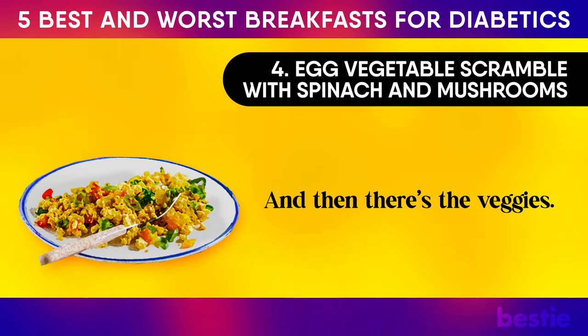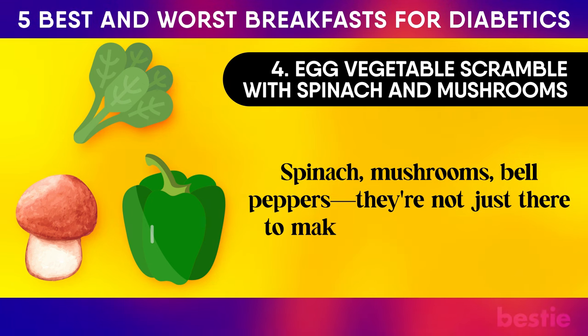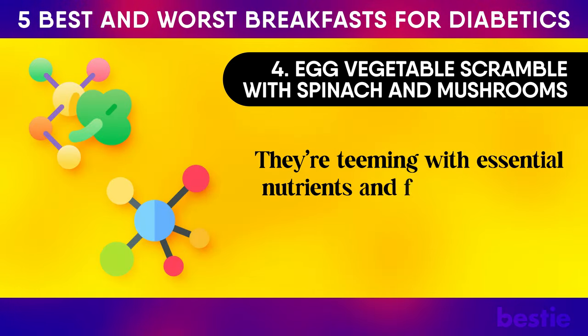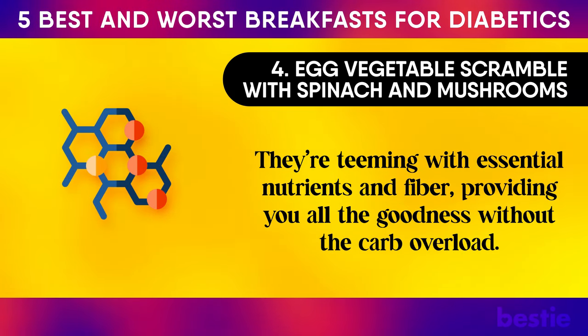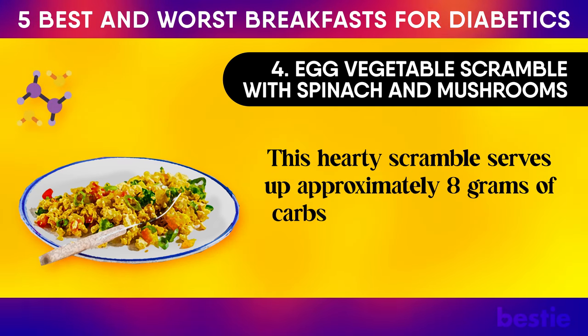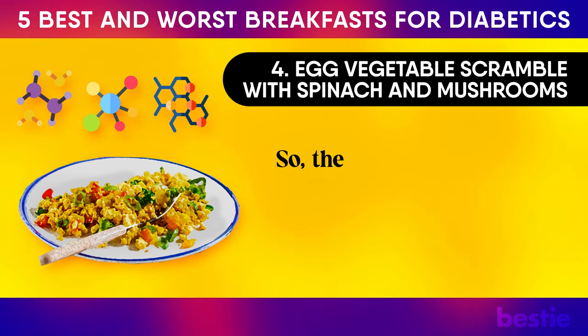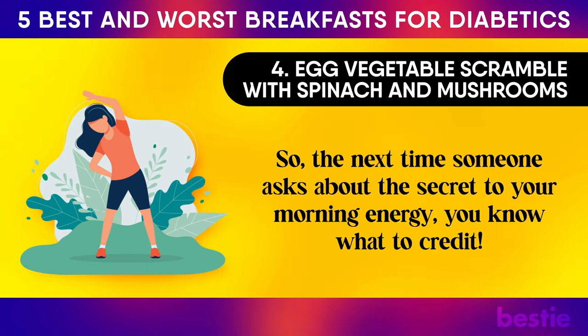And then there's the veggies — spinach, mushrooms, bell peppers. They're not just there to make the dish look pretty. They're teeming with essential nutrients and fibre, providing all the goodness without the carb overload. This hearty scramble serves up approximately 8 grams of carbs, 2 grams of fibre, and 14 grams of protein. So the next time someone asks about the secret to your morning energy, you know what to credit.